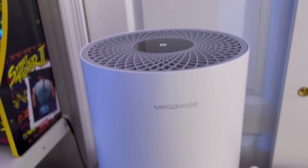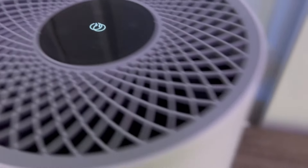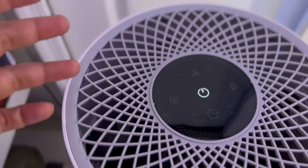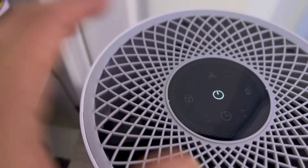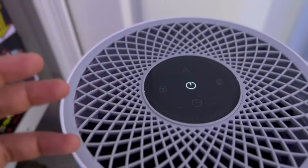Here is the Megawise air purifier — absolutely amazing and so easy to set up. You're basically just plugging it in and it goes to town. This is great for eliminating odors and cleaning up the air around you, so any dust particles it will be able to trap and safely secure, so you're not going to be coughing or hacking at all.